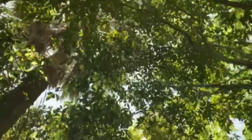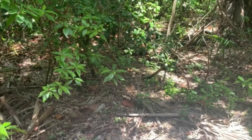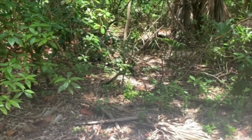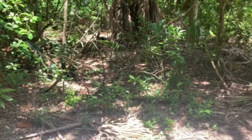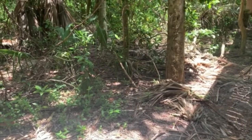Imagine a box turtle walking along the forest floor on a sunny day. What does a forest floor look like? Usually lots of leaves, with spots of sunlight shining through the trees. Now, what does the Florida box turtle's shell look like? That's right — the forest floor.